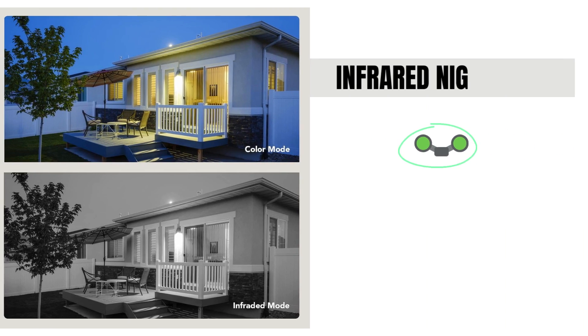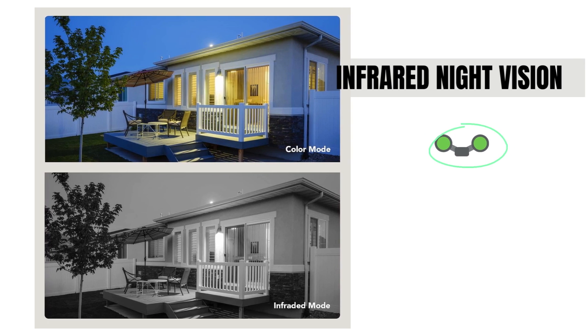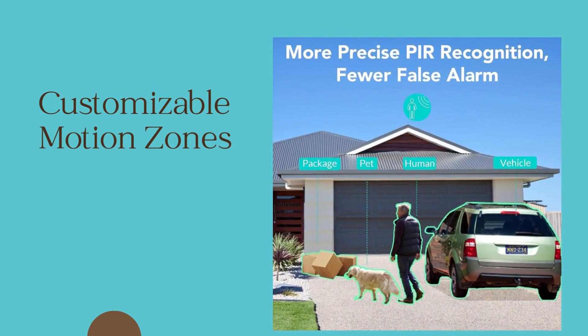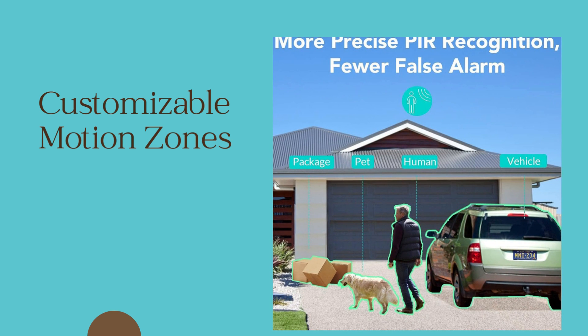Infrared night vision — experience enhanced visibility in the dark with infrared technology, providing reliable surveillance 24/7. Customizable motion zones — set specific areas for motion detection, reducing false alerts and focusing on critical spots.